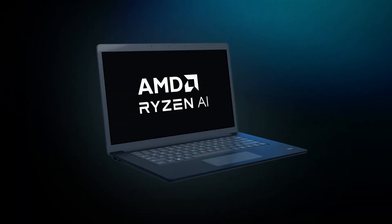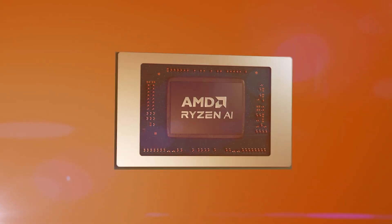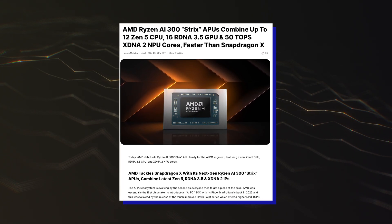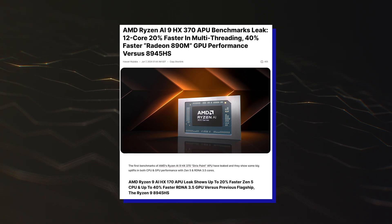Hello folks! The latest benchmarks of AMD's Ryzen AI 9 HX370 Strixpoint APU have leaked and showcased some strong Zen 5 single core performance. The first AMD Ryzen AI 300 Strixpoint APUs based on the Zen 5 core architecture are just a few weeks away from launch, and as we move closer, we are getting some new performance leaks.